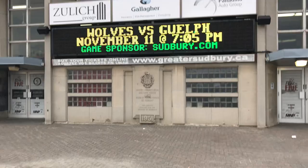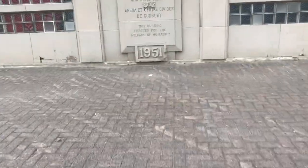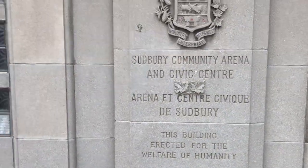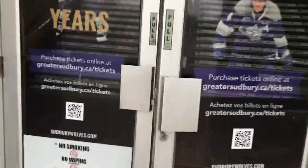One more thing to show you before we go inside, and that is this cornerstone. This cornerstone is exactly the same as you'll see at the Memorial Auditorium in Kitchener — both of these buildings opening in the same year. Let's take you inside now at the Sudbury Arena. The door I propped open was left open, so let's go in.